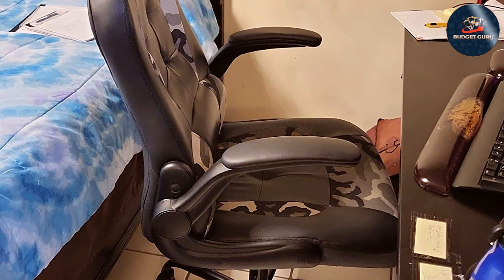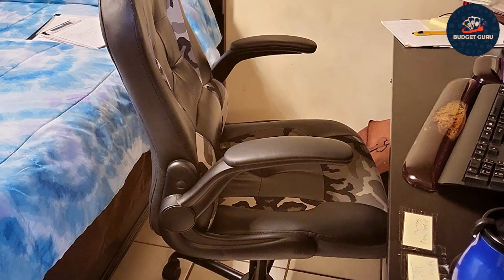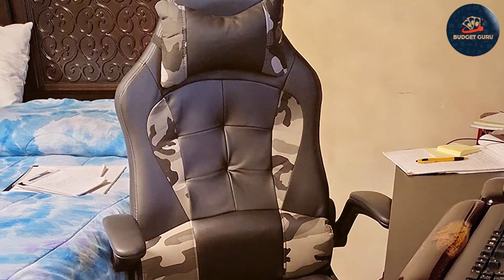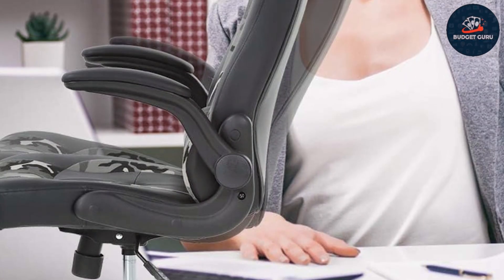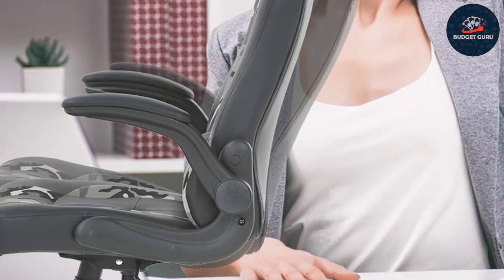A supportive headrest adds relaxation during extended gameplay. The ergonomic lumbar support ensures proper spine alignment, reducing fatigue and discomfort even during the most intense gaming marathons. Built to last, this racing-style chair boasts durability that withstands the rigors of daily use. Its executive swivel and rolling capabilities provide smooth mobility, allowing you to navigate your gaming setup with ease.